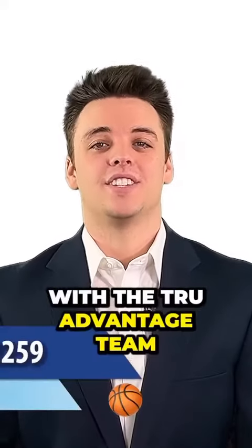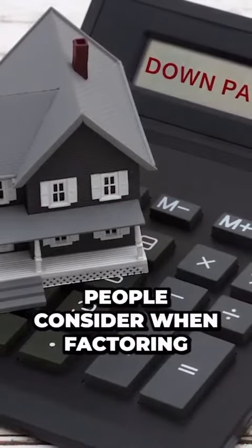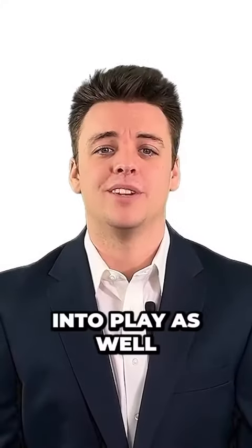Hey there everyone, it's Blaze with the True Advantage team, brokered by Real, and today we're shooting a quick little video on closing costs. The main thing people consider when factoring for closing costs when purchasing a home is the down payment, and while it is important to consider that, there are a couple other factors that come into play as well.